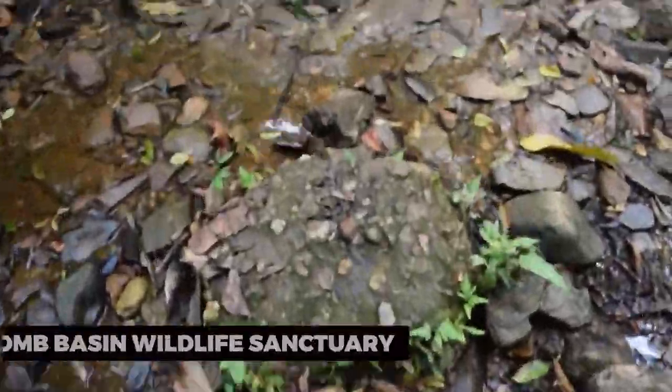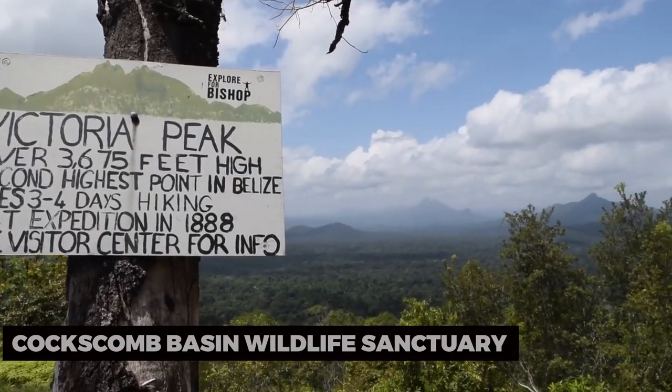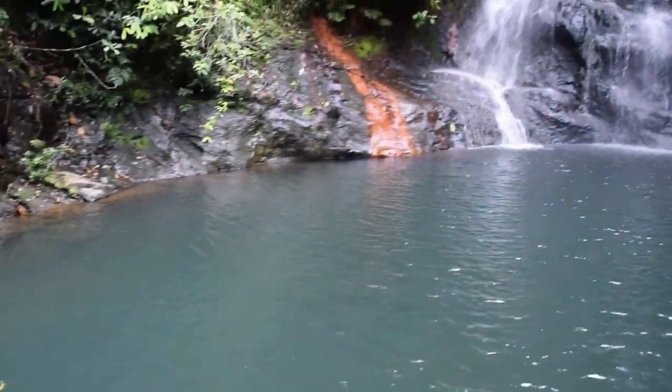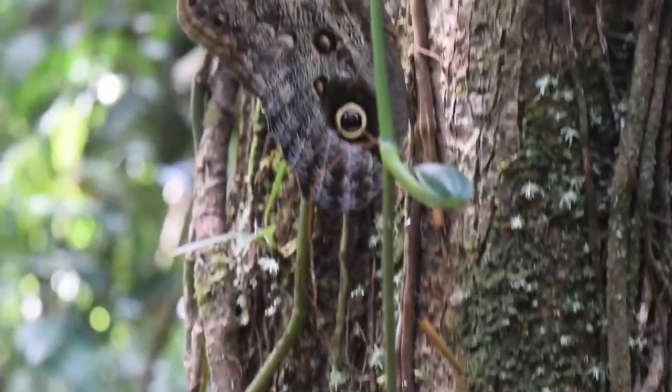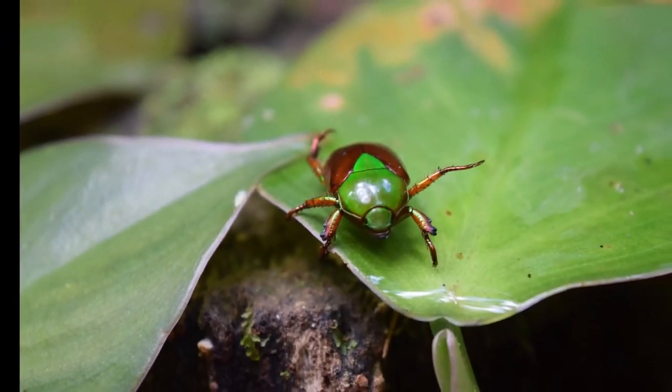For a taste of adventure, consider embarking on a tour of the Coxcombe Basin Wildlife Sanctuary. This expansive reserve is home to the world's first jaguar preserve and offers a variety of hiking trails for nature enthusiasts. Discover lush rainforests, spot diverse wildlife, and immerse yourself in the natural wonders that make Belize such a unique destination.